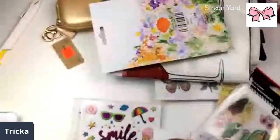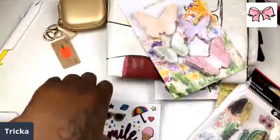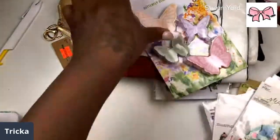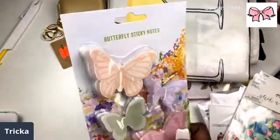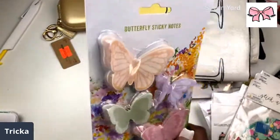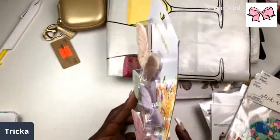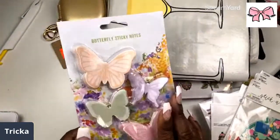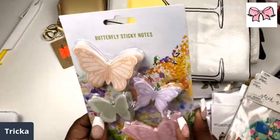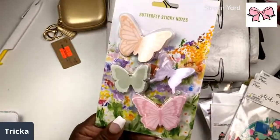Oh wait a minute — butterfly sticky notes! Oh my gosh, these are too cute! These are so pretty — I don't even know how you'd use them. I want to bust this open and start using it now!